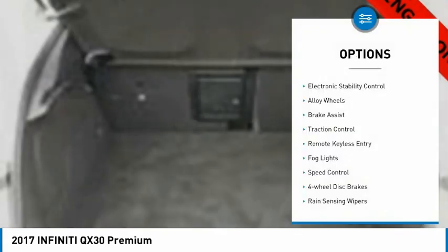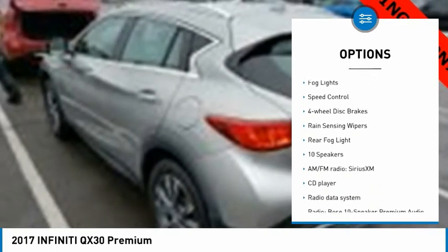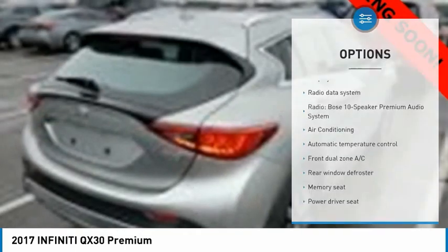This vehicle has less than 15,000 miles. Here are some of this vehicle's great options: electronic stability control, alloy wheels, brake assist, traction control, remote keyless entry, fog lights, speed control, four-wheel disc brakes, rain sensing wipers, rear fog light.